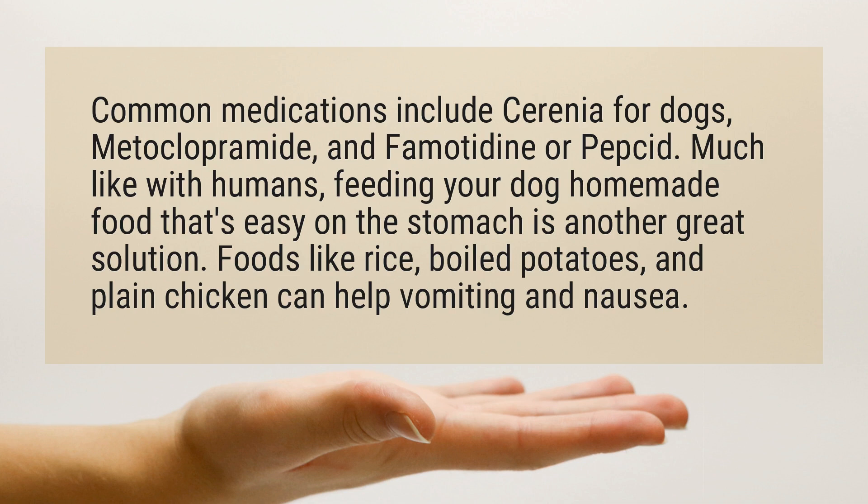Much like with humans, feeding your dog homemade food that's easy on the stomach is another great solution. Foods like rice, boiled potatoes, and plain chicken can help with vomiting and nausea.